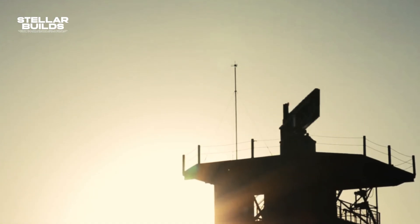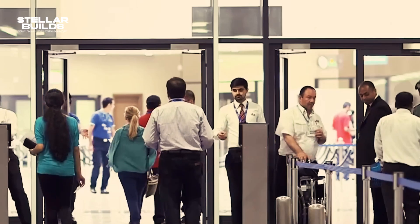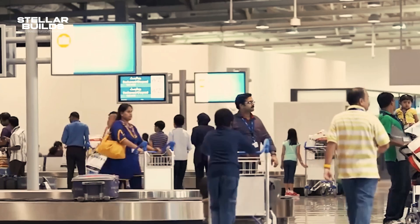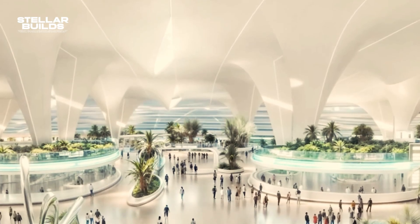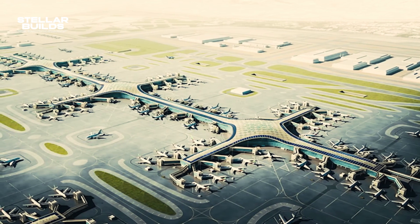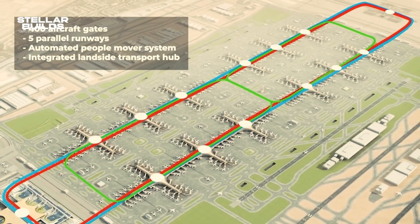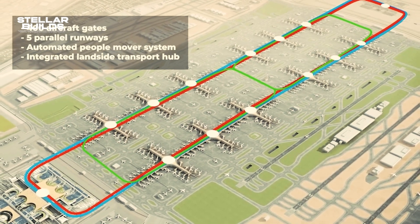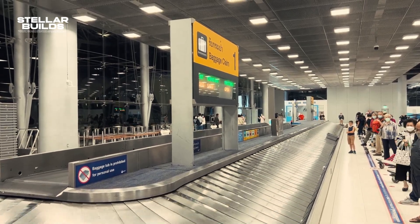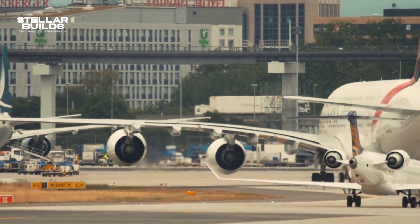The new phase includes a new terminal capable of handling more than 120 million passengers per year. This phase was initially scheduled for completion in the mid-2020s, but has been delayed due to funding adjustments and pandemic impacts. The updated timeline suggests phased construction extending through the late 2020s. The new terminals will emphasize advanced technology, including automated check-ins, AI-driven security processes, and optimized baggage handling systems, supporting DWC's vision of becoming a smart airport that enhances efficiency and reduces wait times.